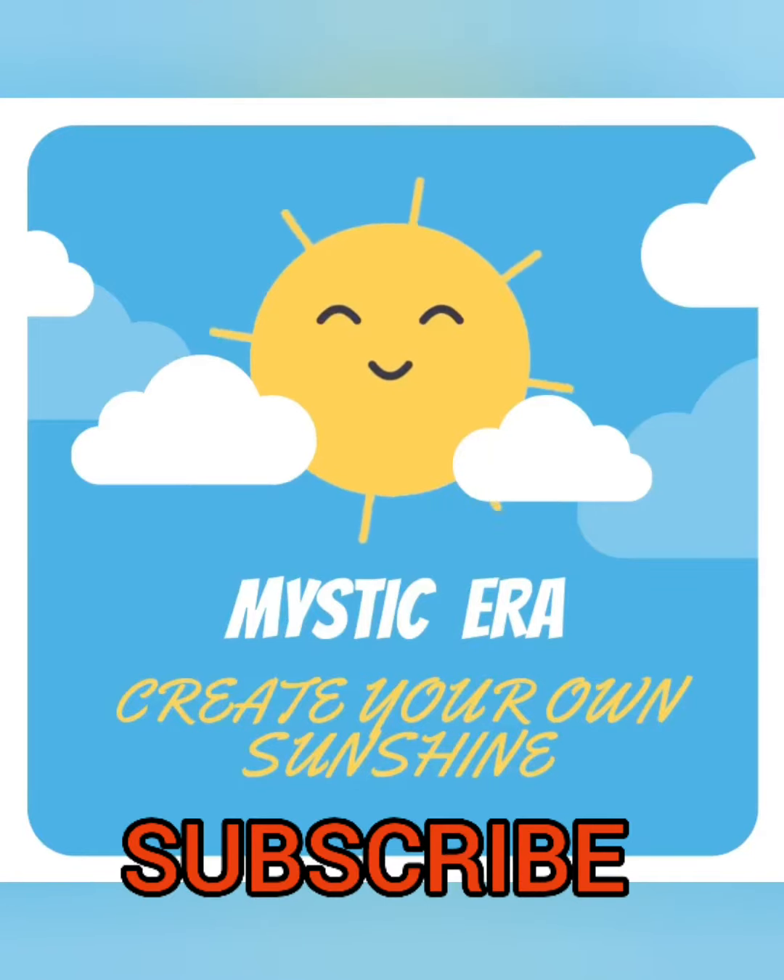Thank you so much for watching my video, and please don't forget to subscribe to my channel. Thank you.